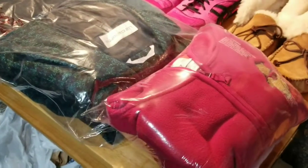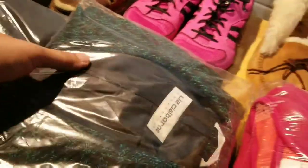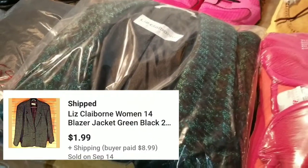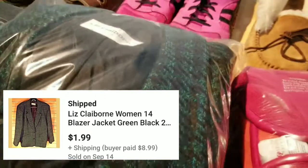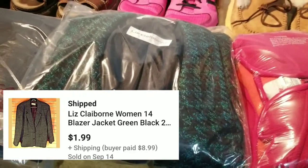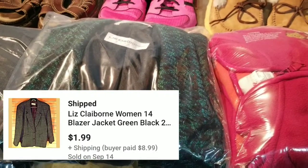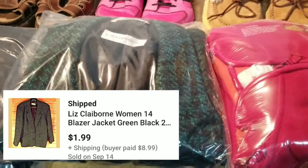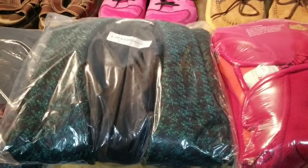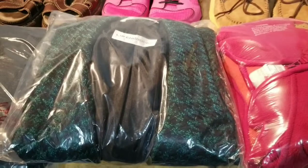Same price point for this Liz Claiborne women's blazer — a nice greenish-blue check houndstooth. These were picks I made when I first started. It was new with tags from Mervyn's, which doesn't exist anymore, originally $160 brand new. It just wouldn't sell in over two and a half years, so I put it on auction and it sold for $1.99 plus $7.99 shipping.